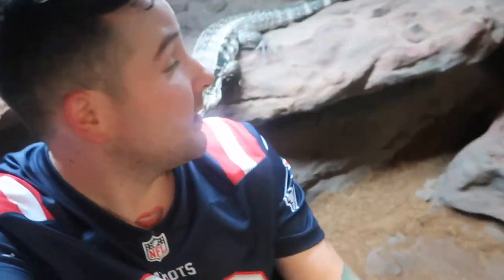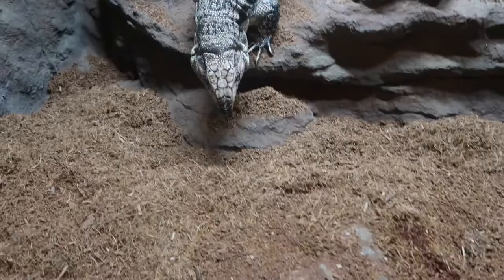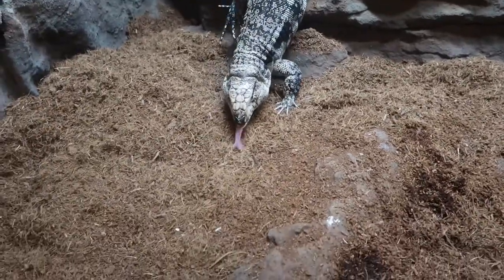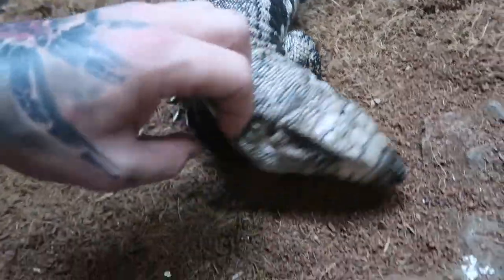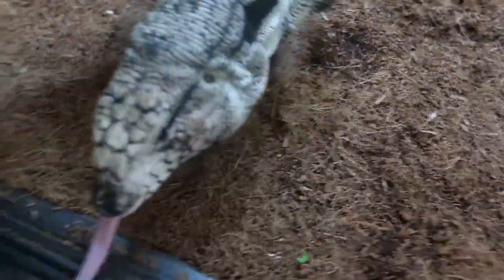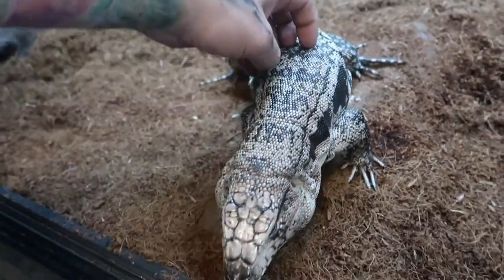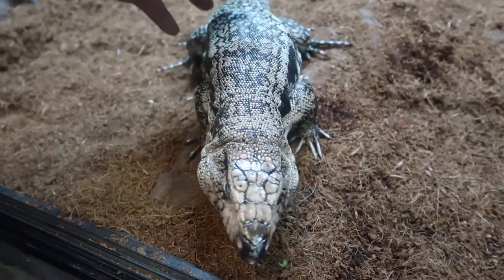The next cool ambassador animal is Taz, who you can see behind me. I'm actually sitting inside of this cage, which gives you an idea of how big the cages actually are. He's definitely coming to check me out. It looks like he's going to walk right to the front of the cage to come say hi. If you've never felt a Tegu, they feel really cool — almost like footballs. The texture of their skin is awesome. That was Taz, the black and white Argentinian Tegu.